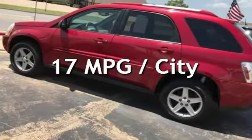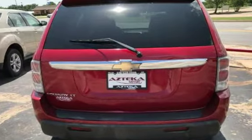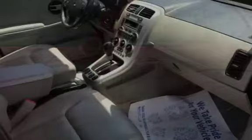Estimated fuel economy for this vehicle is 17 miles per gallon in the city and 23 miles per gallon on the highway. This four-door SUV has a six-cylinder, three-liter V6 engine, with front-wheel drive and an automatic transmission.